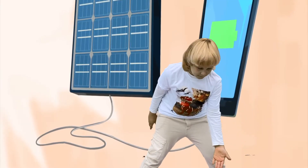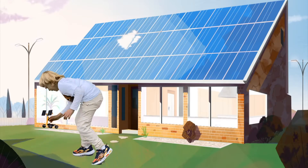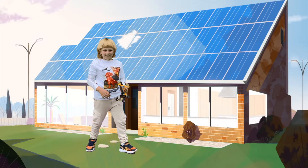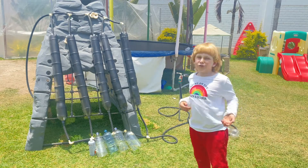This is how my car works, and how the solar panels work, and it goes very fast. Today, I made this thing. It's called a solar water heater.